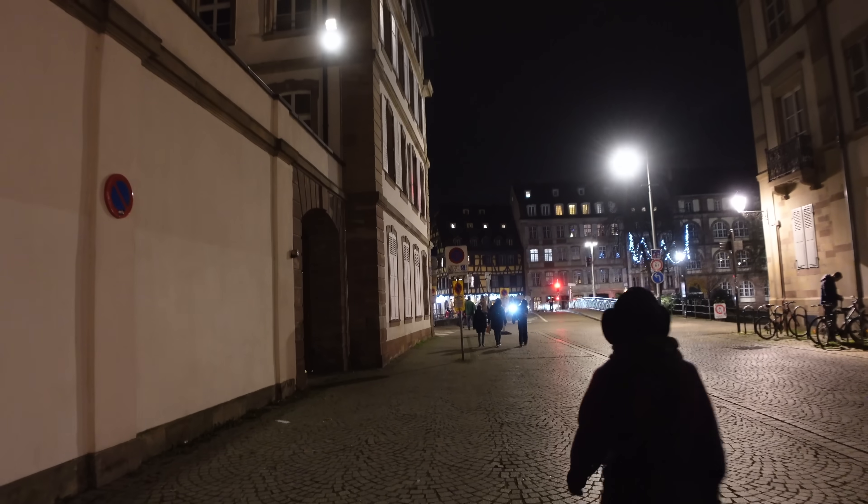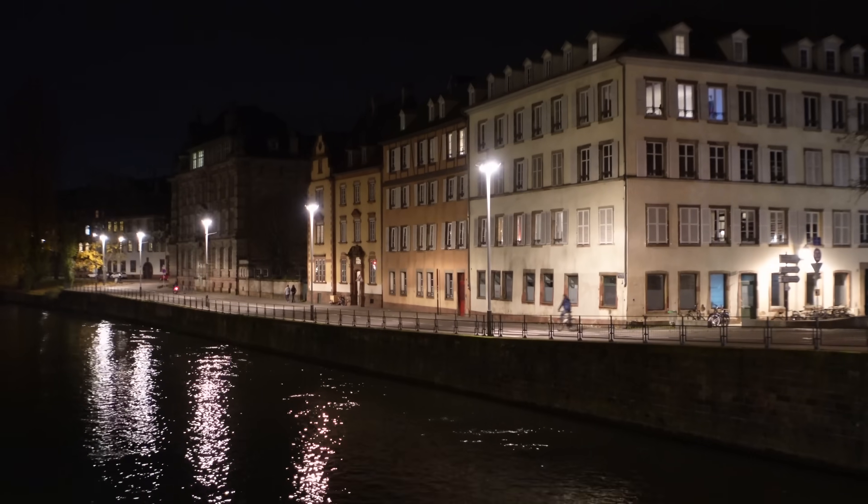That was so filling. Mamiyo's and my dishes were about the same price — maybe a 50-cent difference — yet mine could feed two of me. We walk on cobbled streets while heading back to the accommodation.